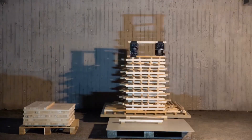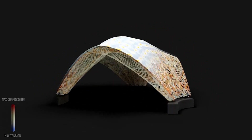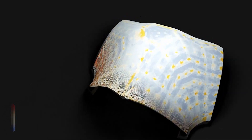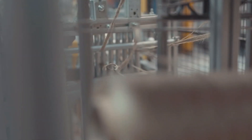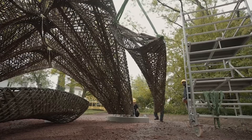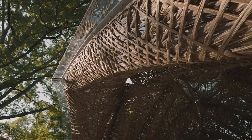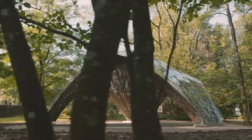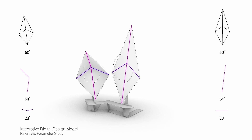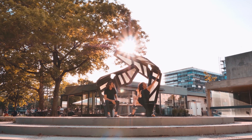ITEK prepares students for the complex conditions present in the building industry. It provides them with the knowledge to tap into the full potential of digital technologies to rethink design, fabrication and construction based on integration and interdisciplinarity. This provides graduates with a unique expertise to shape the future of the building sector through advanced design computation, simulation and digital manufacturing, and offers them a wide range of career opportunities in different fields.